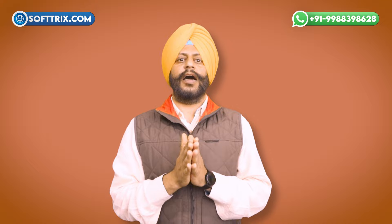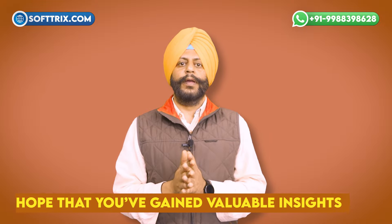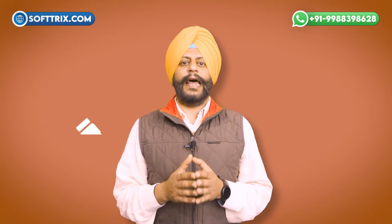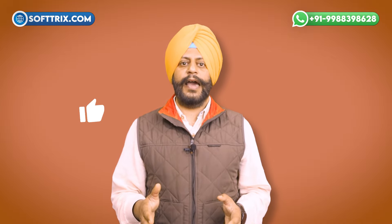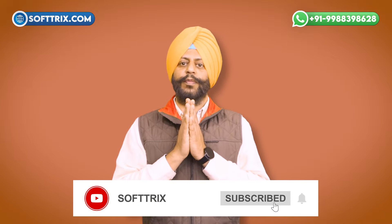Thank you for allowing us to share our passion for digital innovation and e-commerce excellence with you. We hope you have gained valuable insights into how Softrics can transform your online presence. If you found this session helpful, please do like, share, and comment, and please do not forget to subscribe to our channel. Thank you so much for watching.